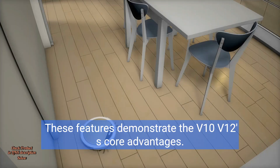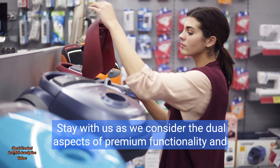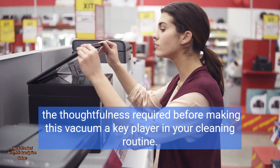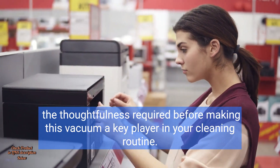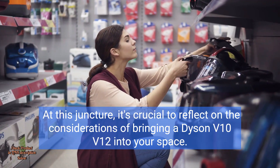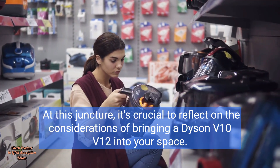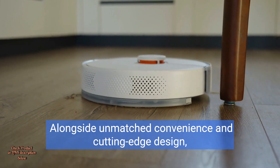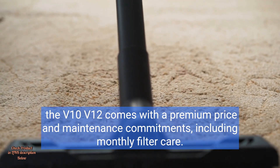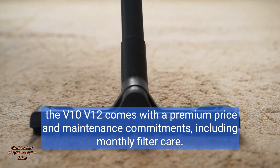These features demonstrate the V10 V12's core advantages. As we consider the dual aspects of premium functionality, it's crucial to reflect on the considerations of bringing a Dyson V10 V12 into your space. Alongside unmatched convenience and cutting-edge design, the V10 V12 comes with a premium price and maintenance commitments, including monthly filter care.